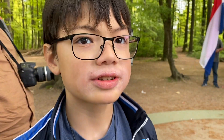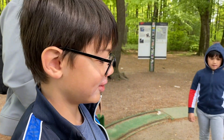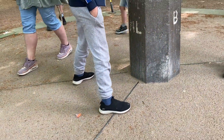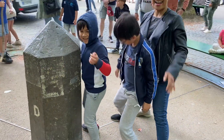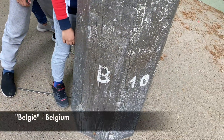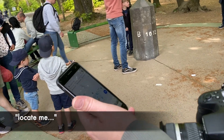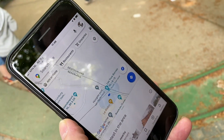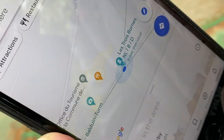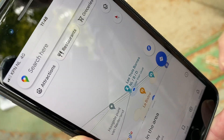How can you be in three countries at the same time? You stand right there — and there you go, you guys are in three countries at the same time! This is Germany, Belgium, and the Netherlands. Stand directly on the three lines, and that's Drielandenpunt — Three Country Point.